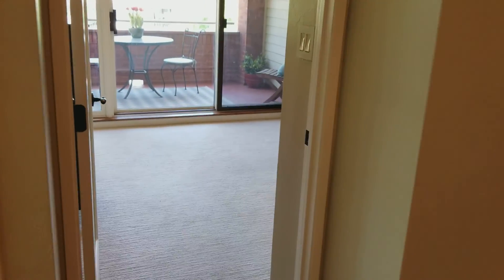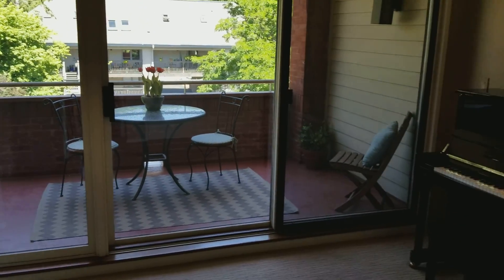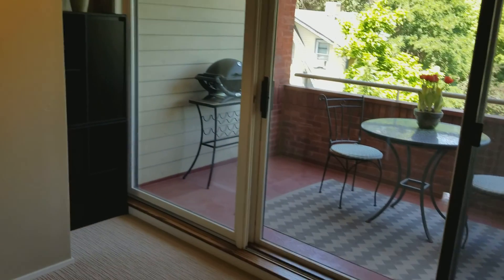And here we are going into the guest room, walking out on the patio there — a bigger patio.